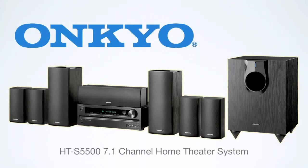Ankyo, the champion of power, performance, and value introduces a new home theater system, the HTS-5500. With great features and incomparable performance, it's destined to be a great system for those seeking upgraded sound at a modest price.